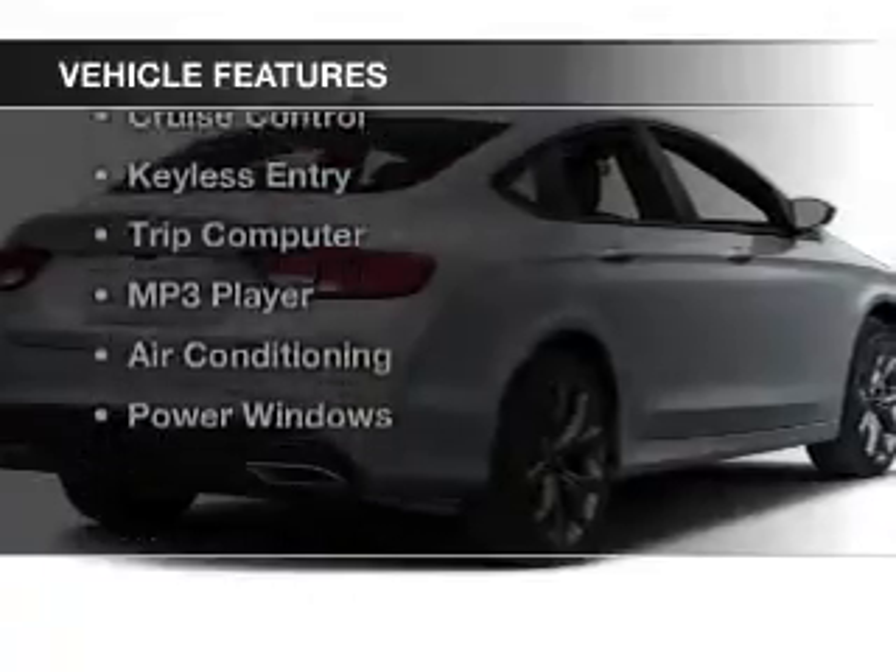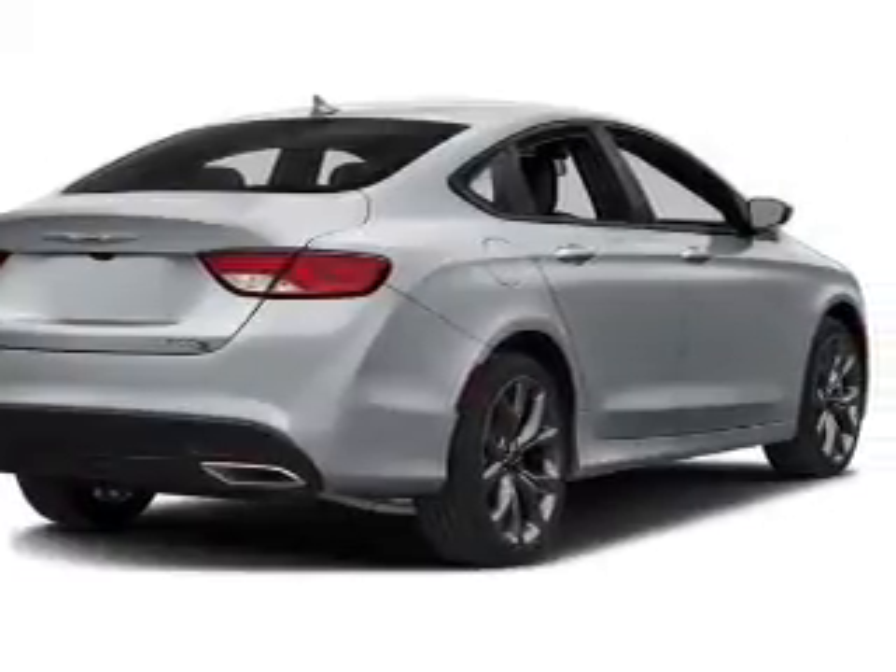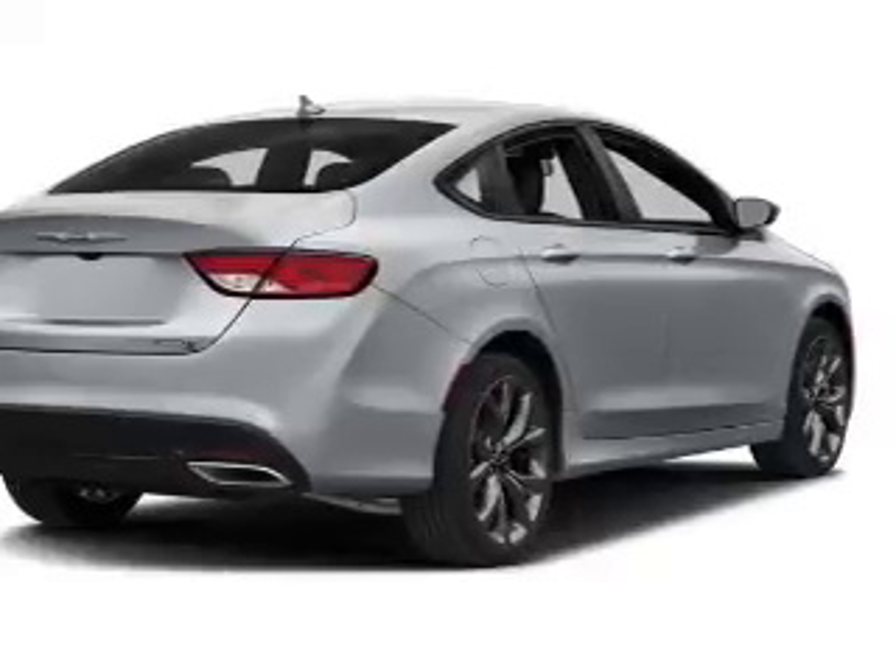The features include push-button start, Bluetooth connectivity, steering wheel controls, alloy rims, cruise control, and keyless entry.